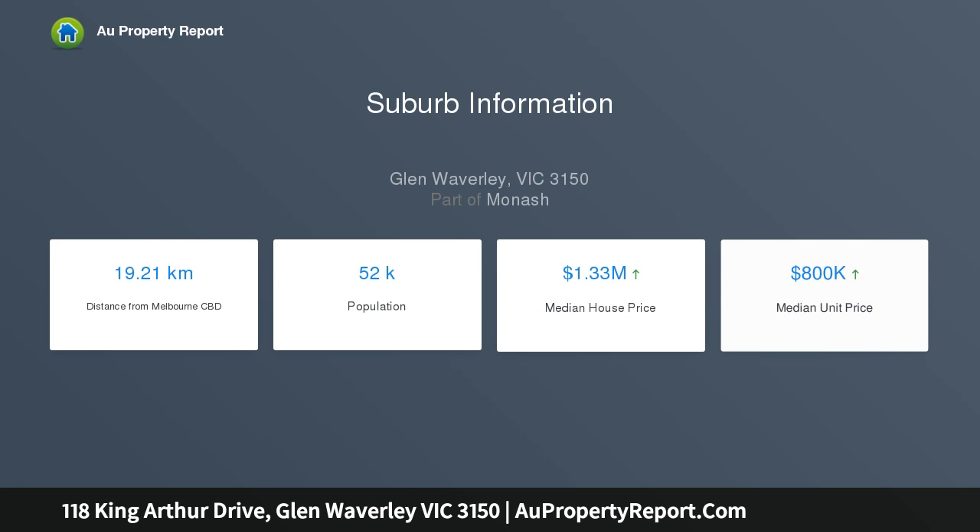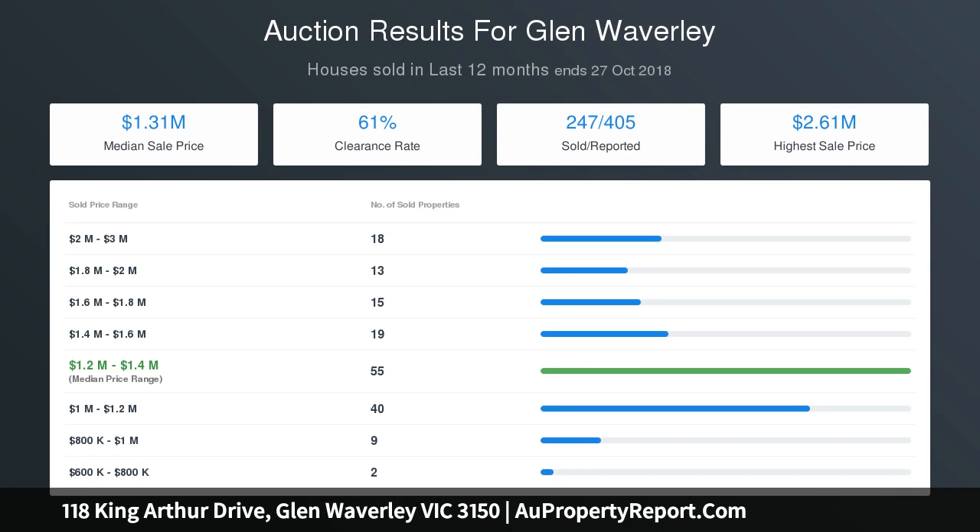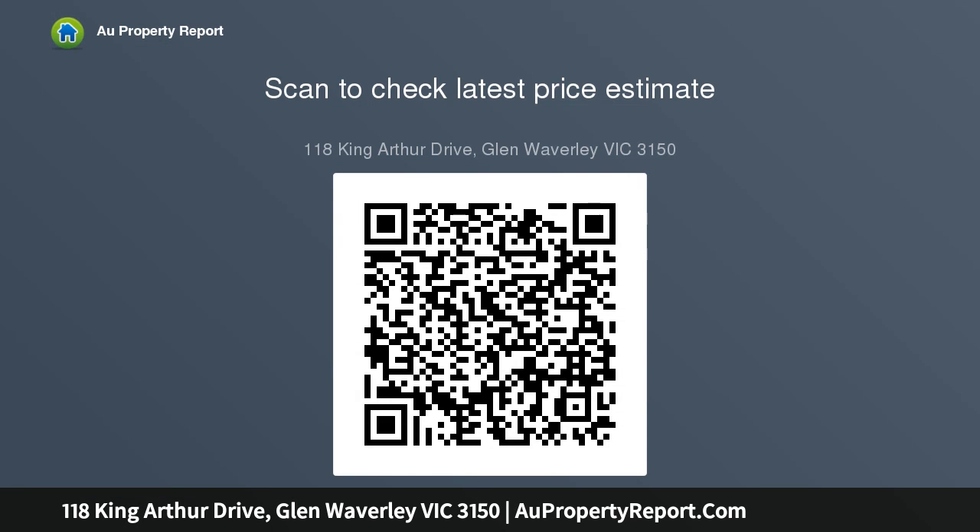The master bedroom features a modern en suite and a matching central main bathroom. An incredible covered entertaining deck overlooks a beautifully kept backyard with established gardens, plenty of grass for the kids and pets to explore, plus a garden shed and gated access to the front of this large suburban block.